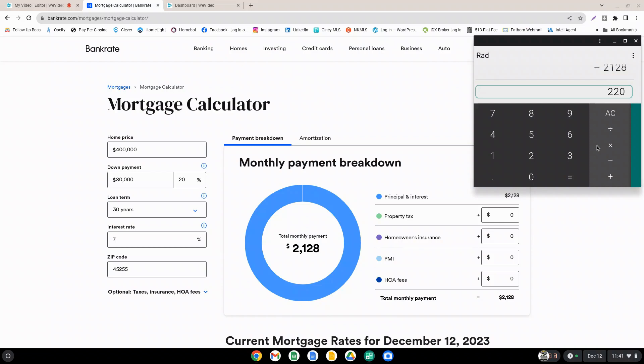A lot of people budget monthly, so I wanted to show you that. Of course, if you multiply that by 12, that would represent your annual savings, which would be $2,640. So that breaks down the monthly and the annual savings if you had a 7% interest rate rather than an 8% interest rate.